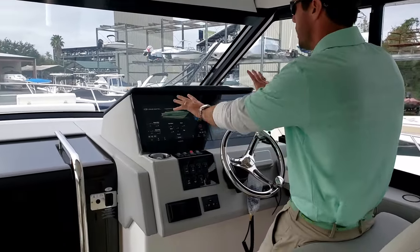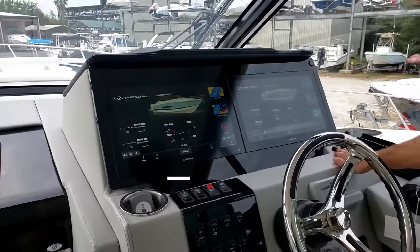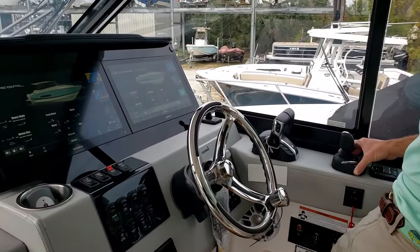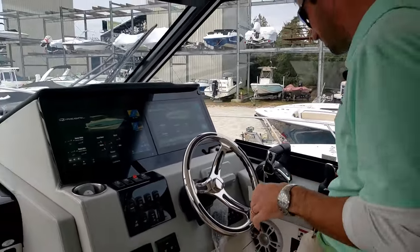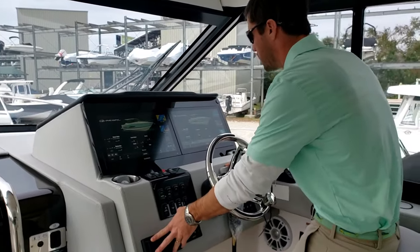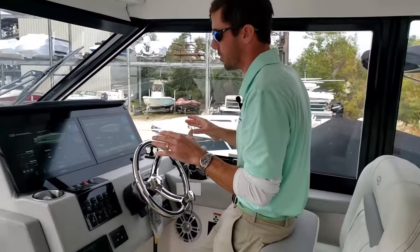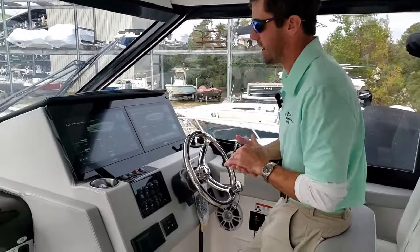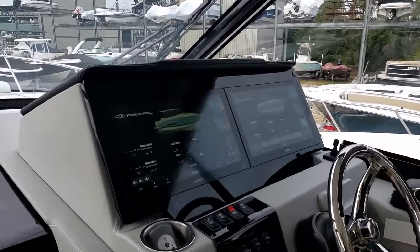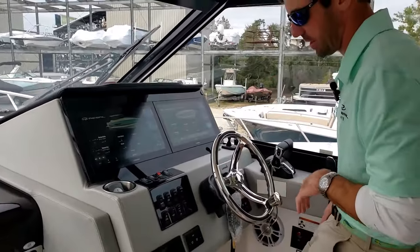Here at the helm we have dual Garmin 16-inch screens. Our bow thruster along with our Yamaha Hellmaster joystick is actually standard on this boat. In addition, we've got a VHF and a Fusion stereo. Pretty much everything important can be controlled here, including fresh water, waste, diesel, your batteries — all your gauges are actually integrated here.